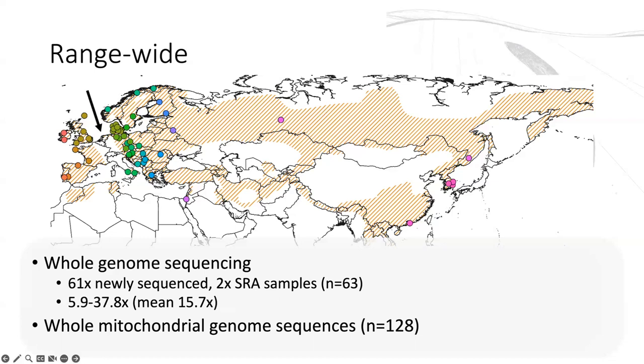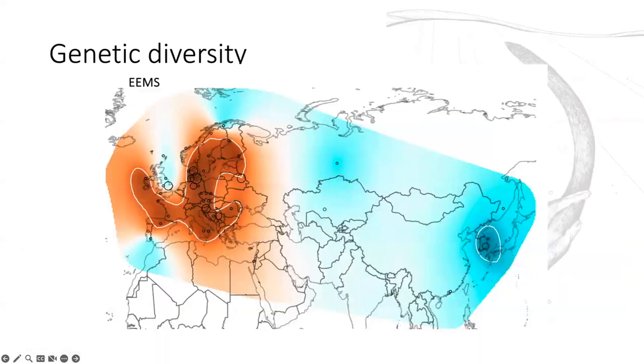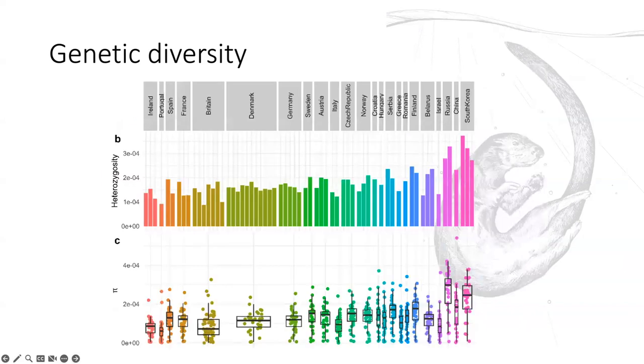The first result was just looking at genetic diversity, and this is a nice visualisation — we get really, really low genetic diversity all across Western Europe compared to much higher genetic diversity, even in the very few samples we have from Asia. We looked at heterozygosity and nucleotide diversity, sorted from Ireland and Portugal in the west through to South Korea in the east. This is a statistically significant trend from low in the west to high in the east, and it holds across both nucleotide diversity and heterozygosity.